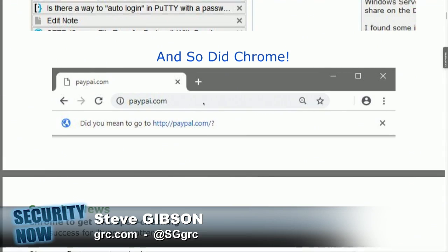This shows that P-A-Y-P-A-I.com has been entered into the URL bar of Chrome, and there's a dropdown saying, 'Did you mean to go to http://paypal.com?' It's a link, so you could click it — you could say, 'Oh whoops, yes, that was a typo,' and click and go to the right place.